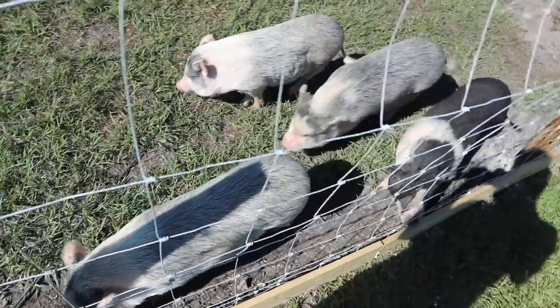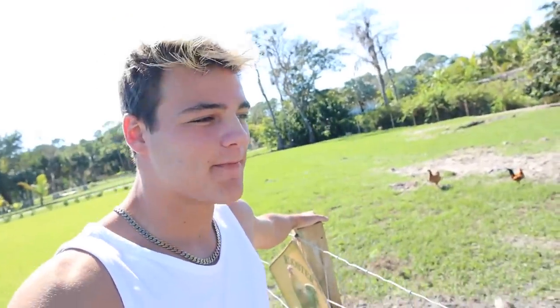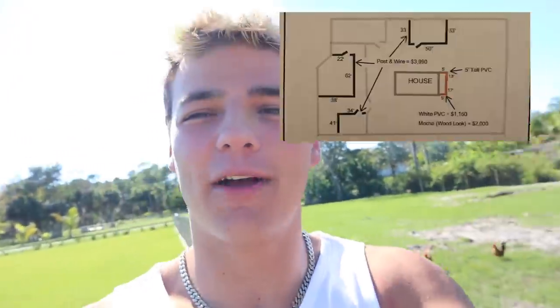I just got a few things to do around the house, including feed these little rascals right here. By the way, I got the picture of what the enclosures are going to look like in the backyard. I'm just going to show you so that you look forward to it.